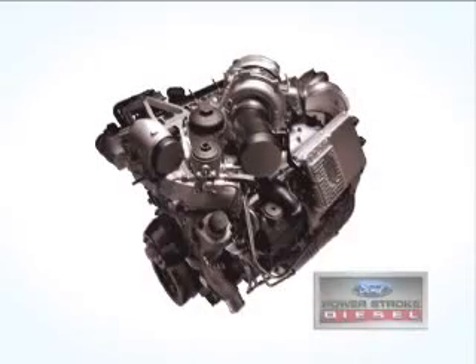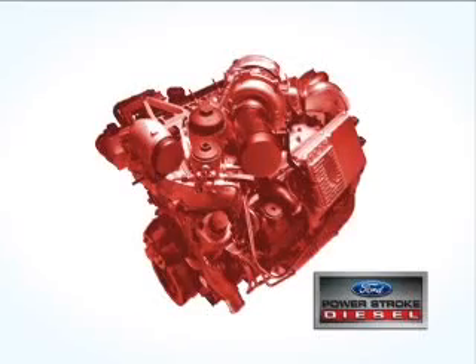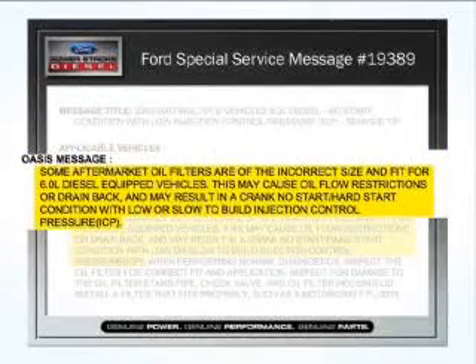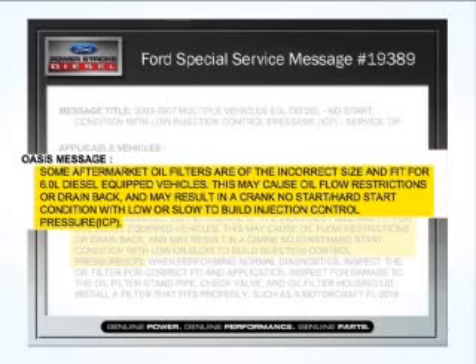Ultimately, in extreme cases, these deficiencies could result in total and catastrophic engine failure. Because of the shortcomings of competitive filters, Ford has been forced to issue a special service message concerning misdiagnosis of engine failures.